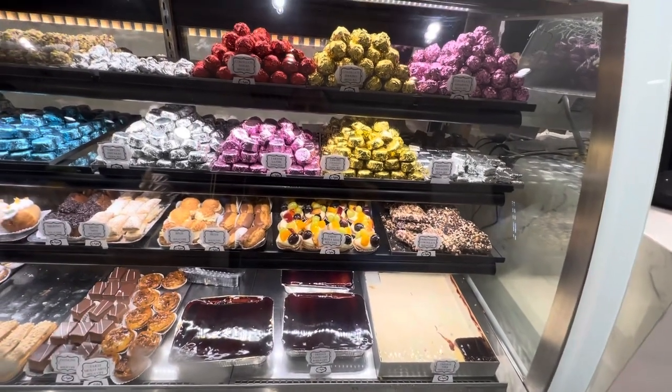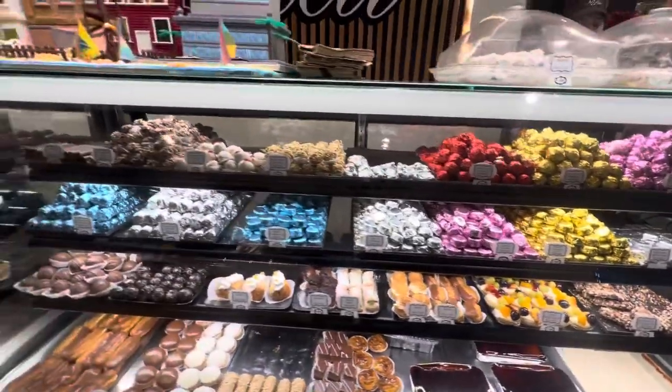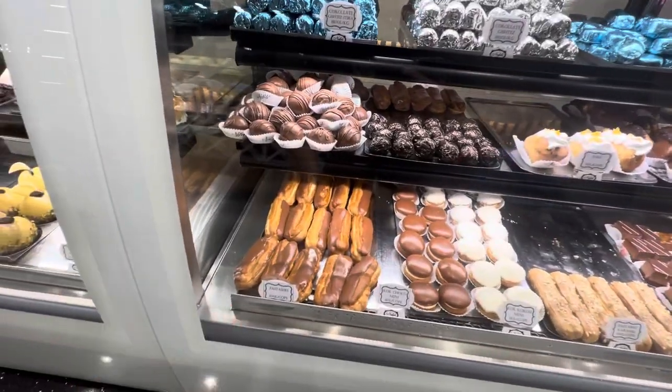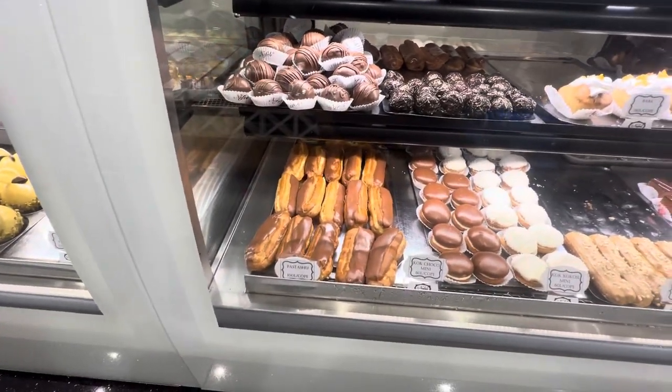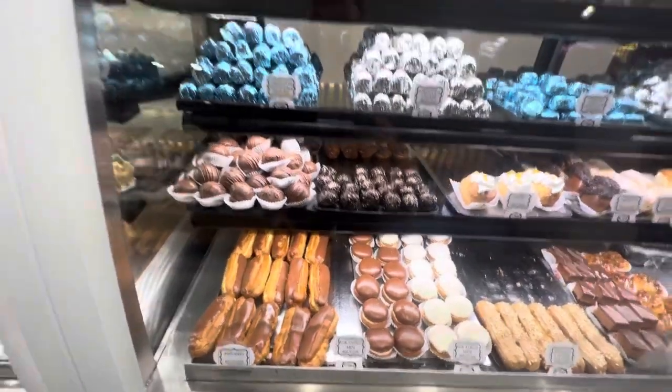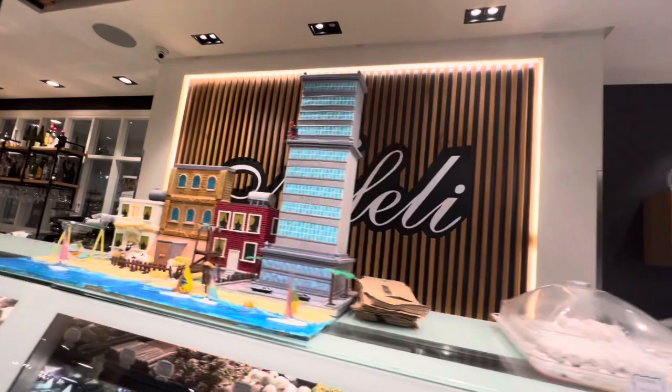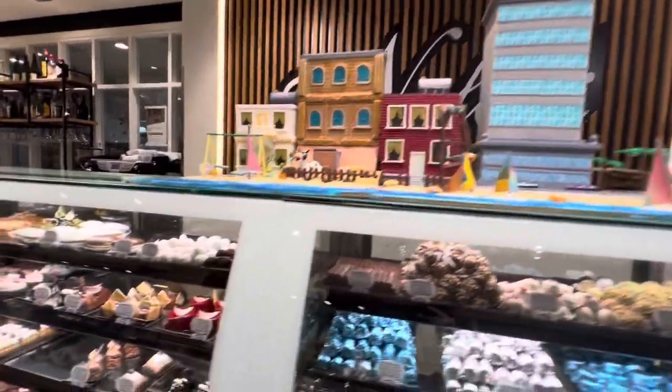Tres leches — wow, this is from another world! I remember when I was little my dad used to give me the pistachio. The place is called Nefeli, in the neighborhood.